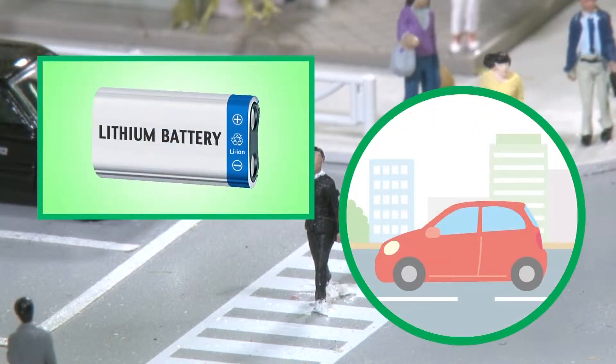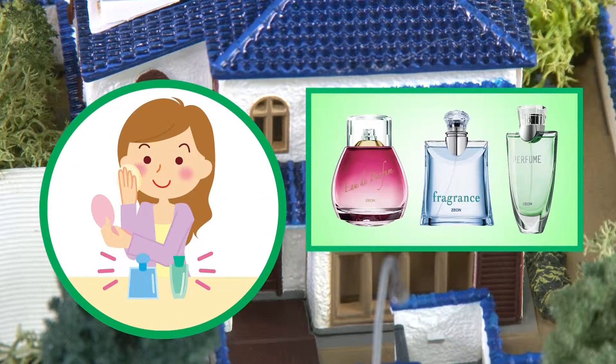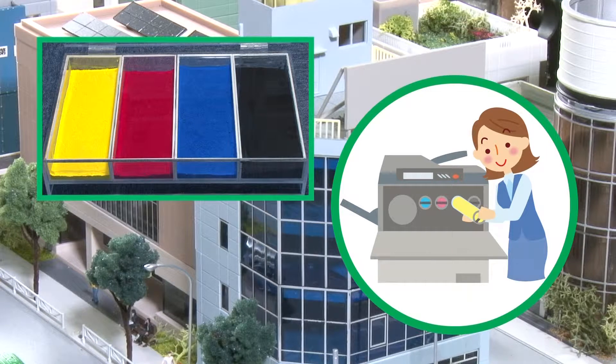Xeon makes binders for the lithium-ion rechargeable batteries that power electric cars and cell phones. Our synthetic aroma chemicals are used in perfumes, shampoos, rinses and detergents. We also make polymerized toner for copiers and printers.